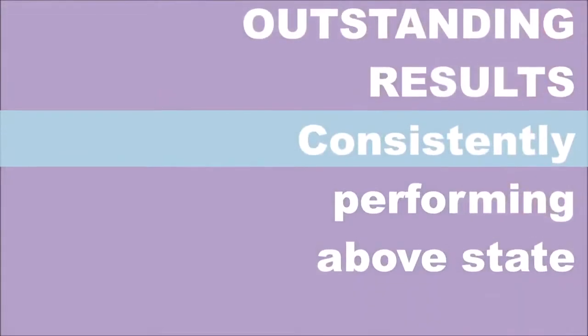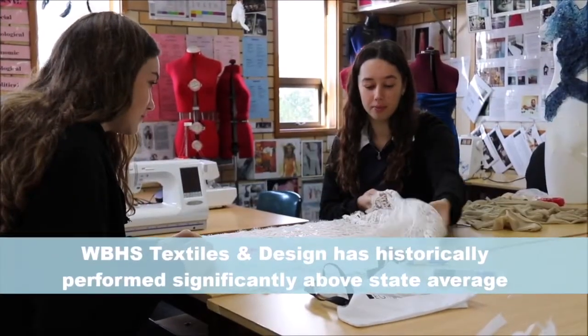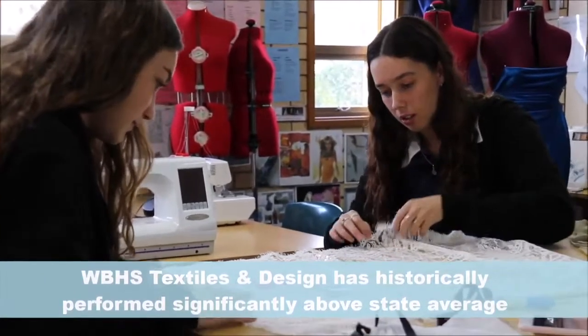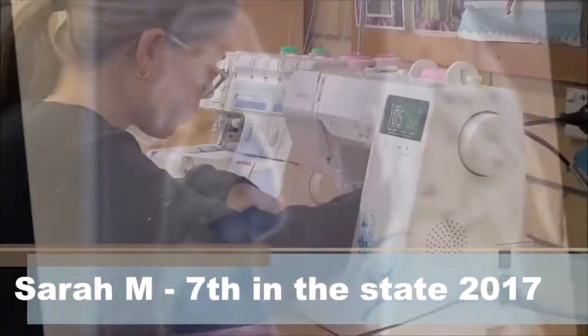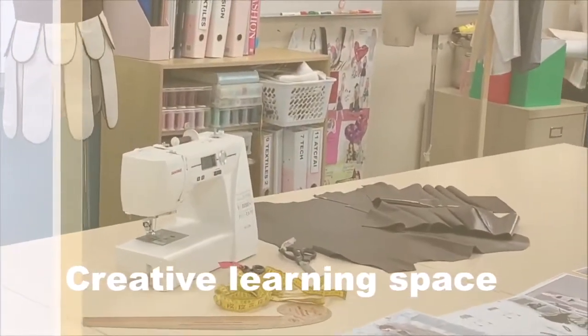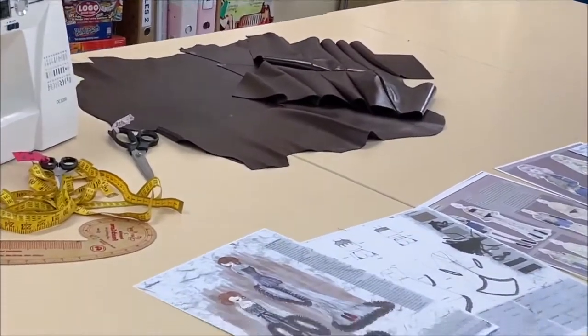Have confidence in a subject that performs significantly above the state average, where student achievement is highly represented in Band 6 and Band 5 performance levels. We have had many state achievements in Textiles and Design at Long's Bay High School, including a top 10 in the state position for the HSC. Many students have had their projects selected and included in the HSC Showcase Textile. We are very proud of the achievements and successes of our students.